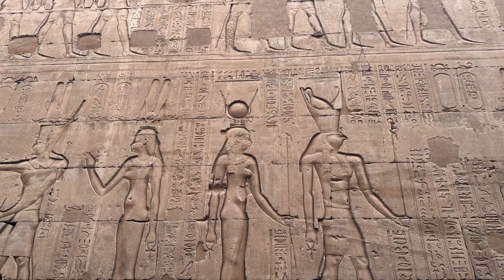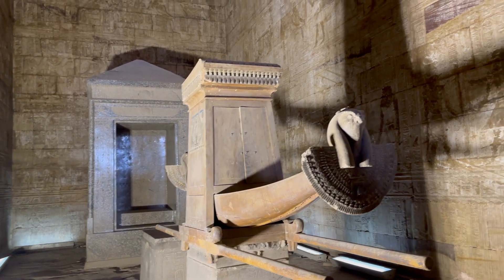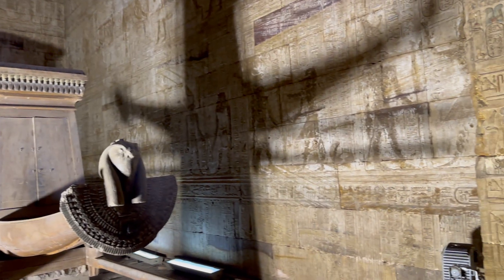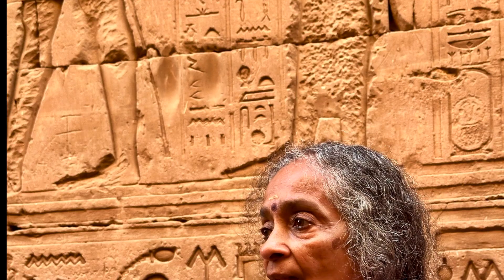The falcon is a chief symbol of Horus. The falcon strikes in silence without warning and with incredible swiftness, and carries its prey right into the eye of the sun. This symbolization is represented in Horus.